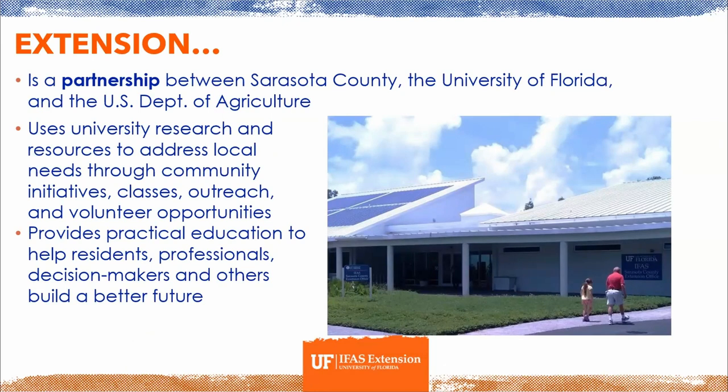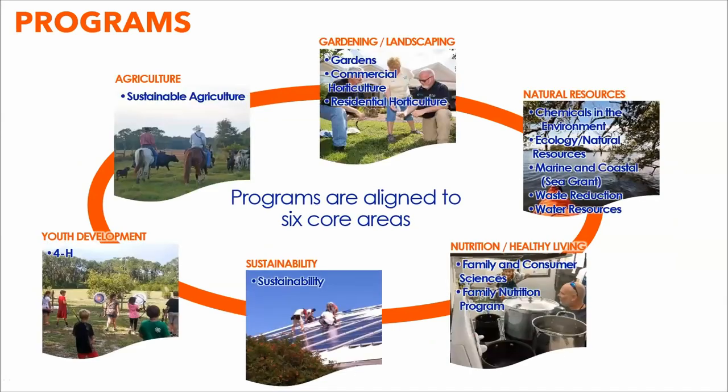As these localized needs are specific to each county, we have six specific program areas in Sarasota County, ranging from agriculture to gardening and landscaping, natural resources, nutrition and healthy living, sustainability, and youth development.